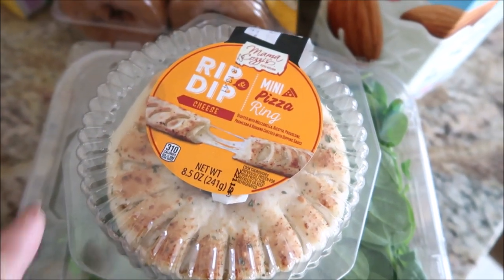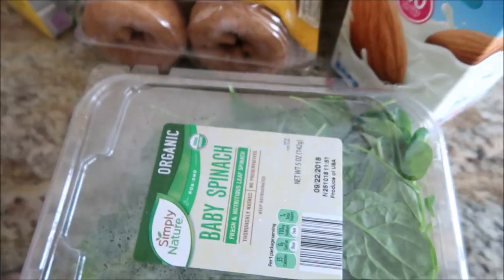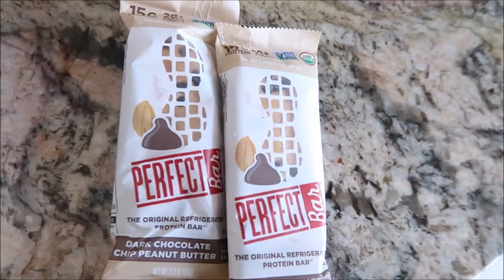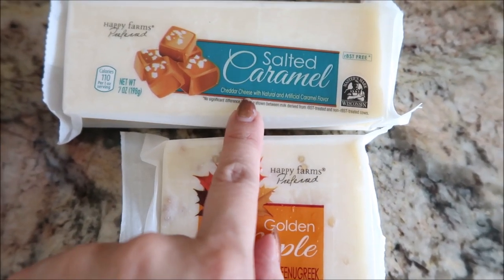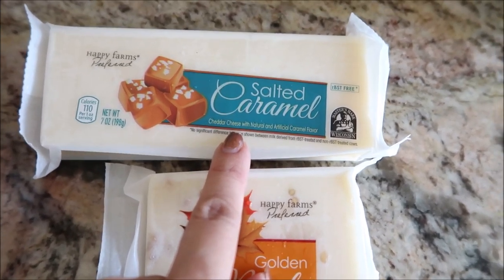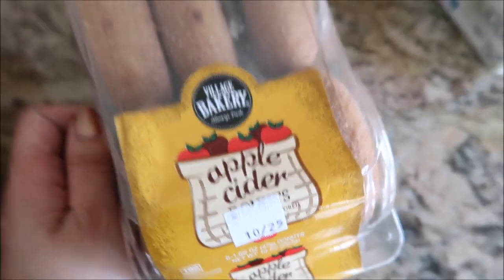Quick Aldi haul: they have these cute little pizza crusts - just the crust, kind of cute. Baby spinach for everything. Perfect bars at Aldi. The seasonal cheeses are back - I had the salted caramel one last year, so good. They also have the apple, which I skipped because I didn't really like it that much, and then the maple one which sounds good.